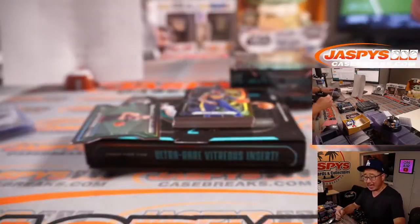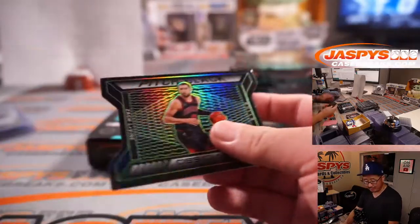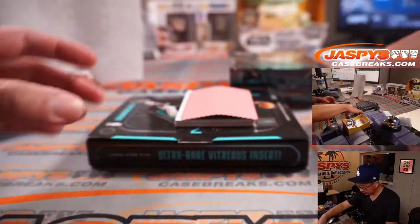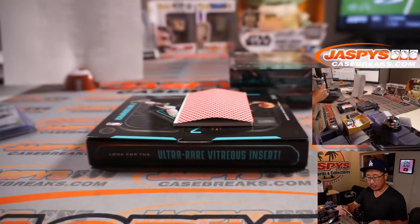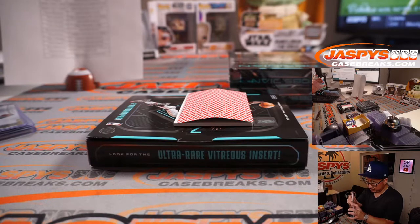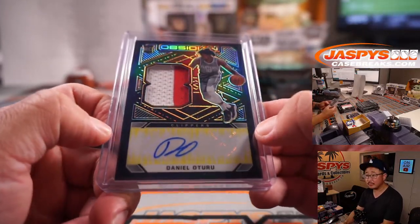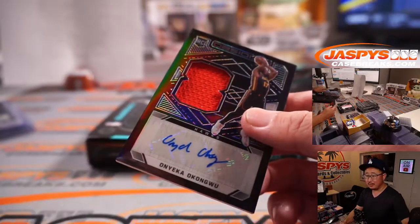We've got Kemba, 93 out of 99, 49 for David and Boston. We've got Zach LaVine, 10 out of 25 die cut for the Bulls — Nick. A few base cards: Karis Levert, Westbrook, and Jalen Smith. And your autos: Daniel Theis, two-color jersey and autograph for the Clippers, that's going to be for Patrick Davis. And Onyeka Okongwu, rookie jersey and autograph for the ATL — Nick L with the Hawks. 14 out of 99.